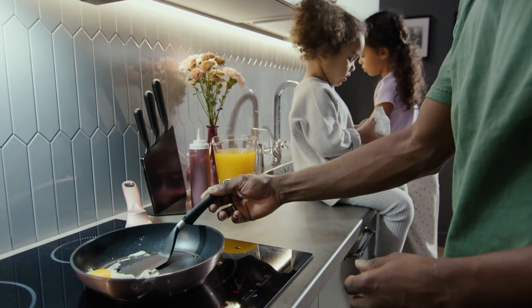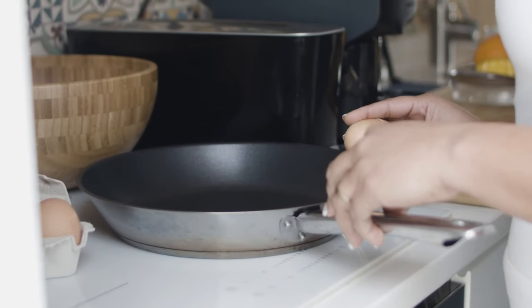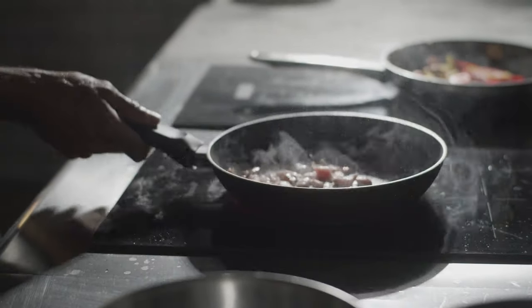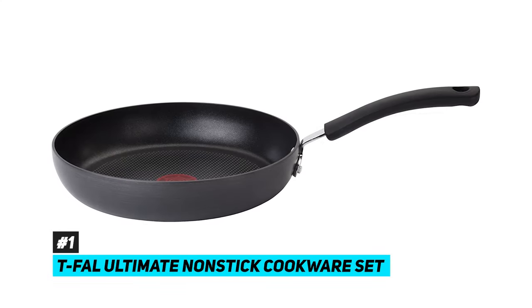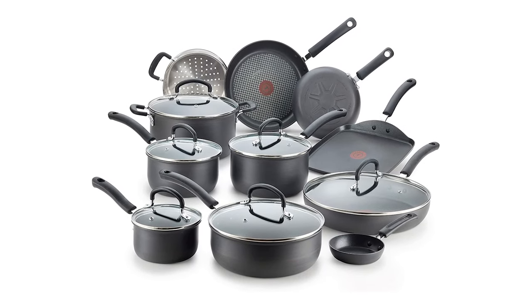So what makes a good cookware set? A multitude of things including their ability to be cleaned, what you can do with them, whether they have lids, are they non-stick, do the handles heat up? We tested a bunch of them and the top pick that we came across was the T-FAL Ultimate Nonstick Cookware Set, which is comprised of 17 pieces in total.